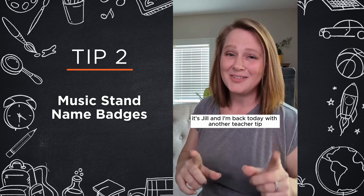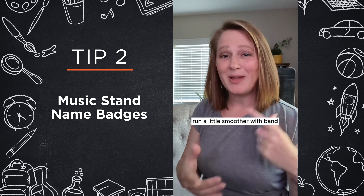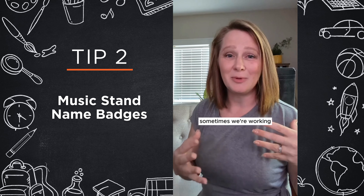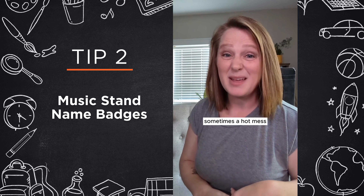Hey everyone, it's Jill and I'm back today with another teacher tip, this time for making your first day of school run a little smoother. With bands, choirs, and orchestras, sometimes we're working with 50 to 80 or more kids in one room, and we all know the first day is sometimes kind of a hot mess.